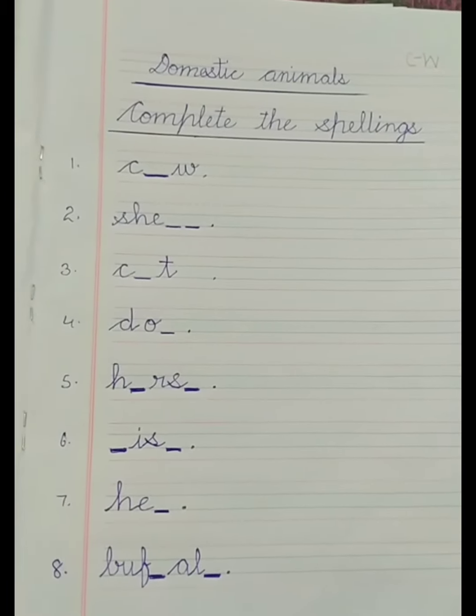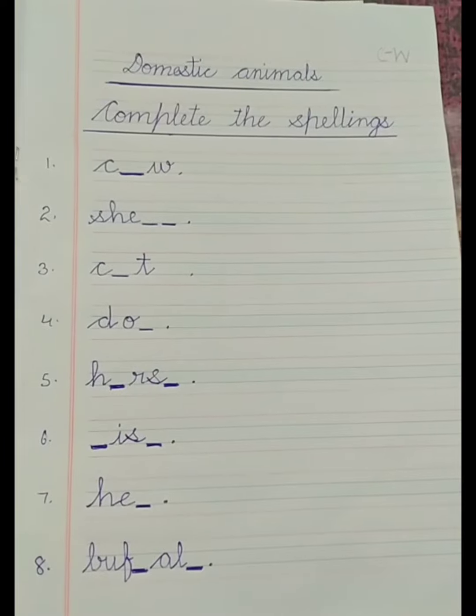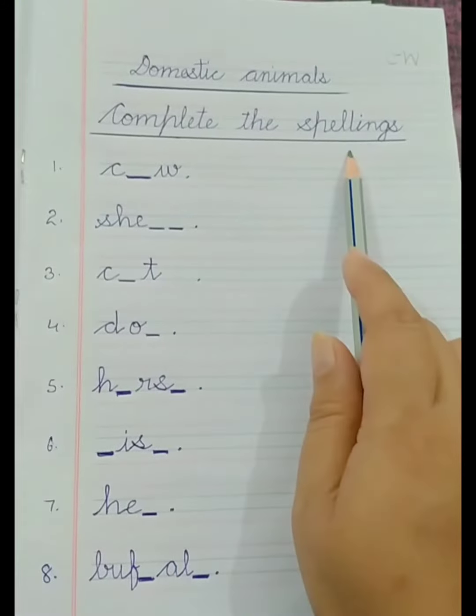Good morning, dear children. Today we are going to start with our next exercise on domestic animals. Complete the spellings. Domestic animals — complete the spellings.